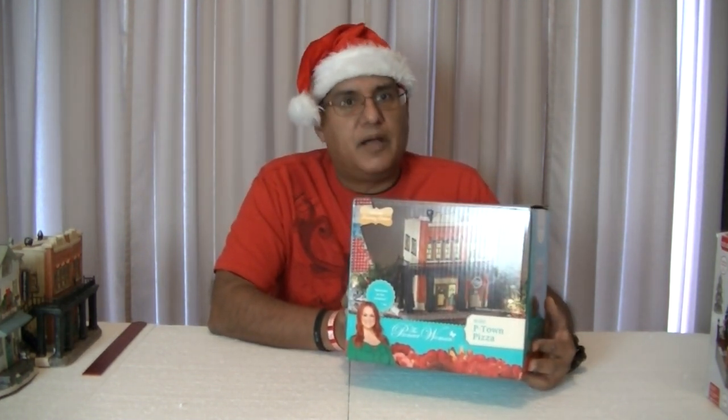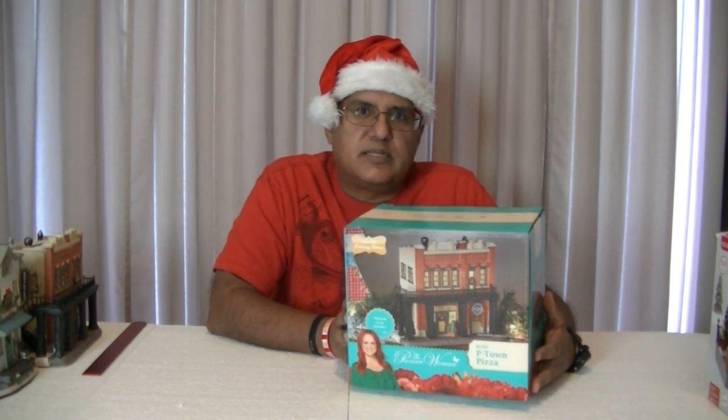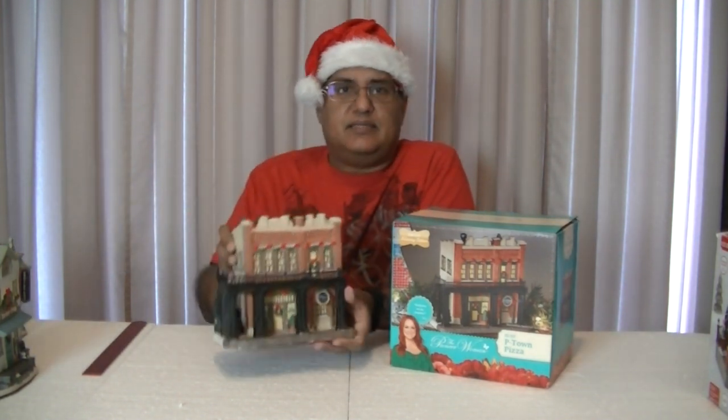The first piece I want to talk about is this one right here, which is part of the Pioneer Woman Collection. She is from the Food Network show Pioneer Woman. This one is the second house in her collection. Last year's house was the Mercantile, the restaurant and gift shop. Now this one is actually Pete Town Pizza, selling pizza.